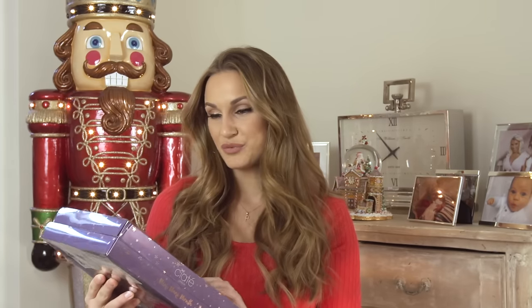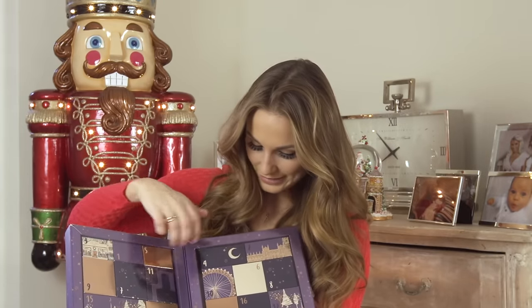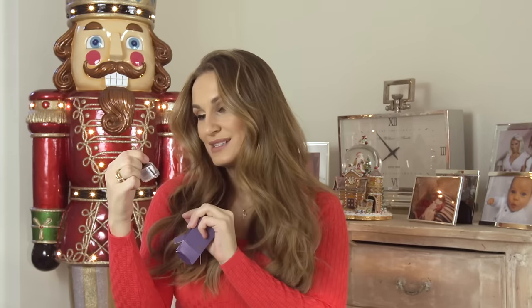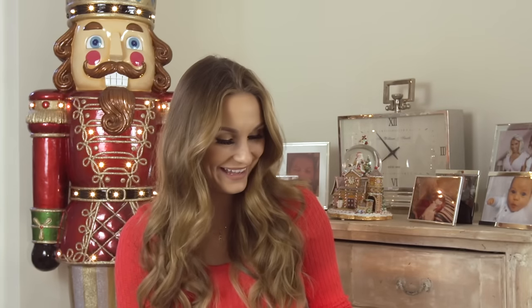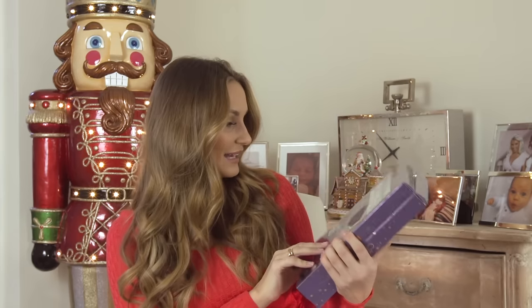Ciaté — they do all the nail varnishes and products — sent me this, it's called a Mini Mani Month. There are 25 little boxes and it's got all little nail treats. Let's open it and have a look because I haven't even opened one. It's the 1st of December today, so this is like a girl's dream — an advent calendar full of treats. Nail varnish! It's like a mini shiny one called Gold Digger. So I've got 23 treats in there and I can open one for the next 23 days. It shows you all the nail varnishes that come in your advent calendar.